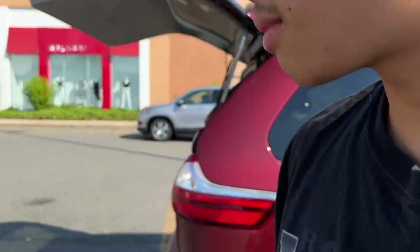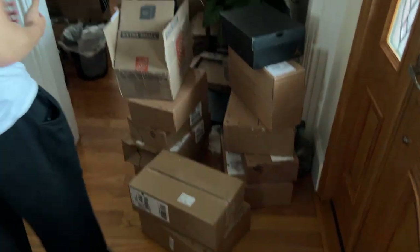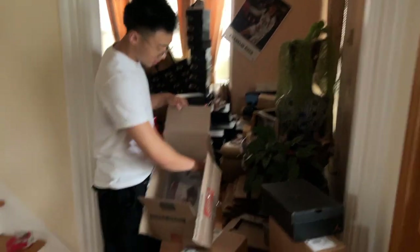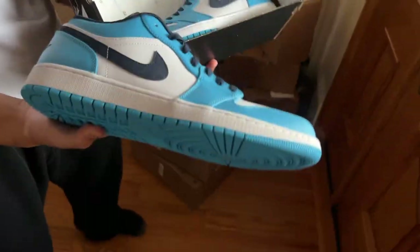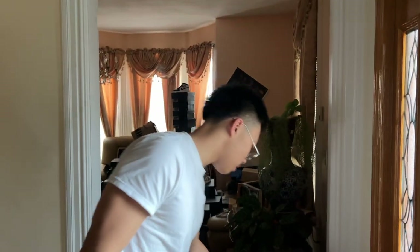Just came back from the consignment drop-off — the car was loaded. We're also getting a lot of stuff in the mail: got a new pair of personals, comment below if they're fire. Also got a sale on a pair yesterday — they sold and I'm gonna have to ship those out. I think most of the packages are from Nike and some other resellers, so we'll get into that.